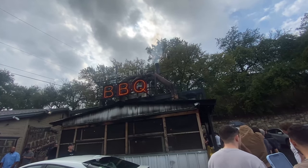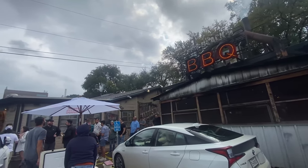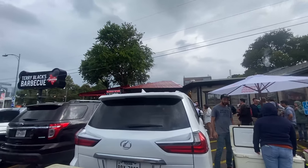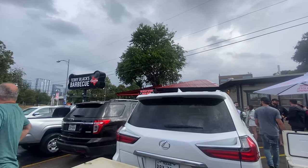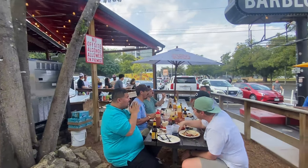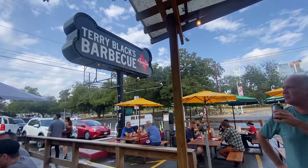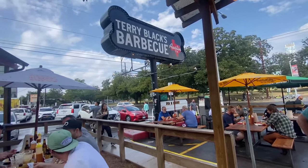The weather here in Austin is a little bit gloomy and cloudy — a little bit like Portland. It looks like it's about to rain, but there are a lot of people in line and people are still eating barbecue out in the rain. First time in Texas, so I don't know how the weather is here. Supposedly it's hot and humid, but it's actually pretty nice right now.